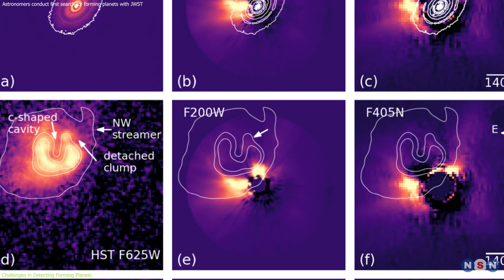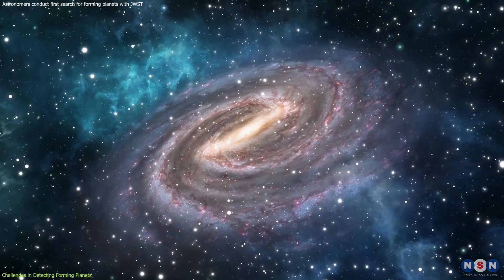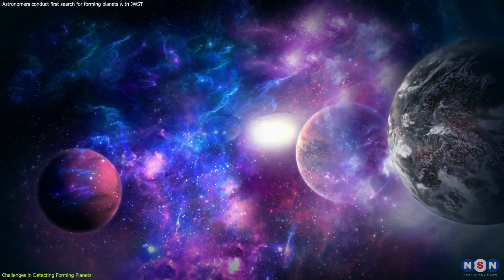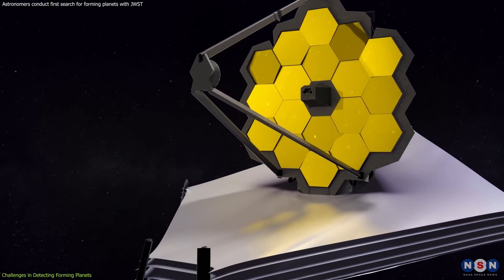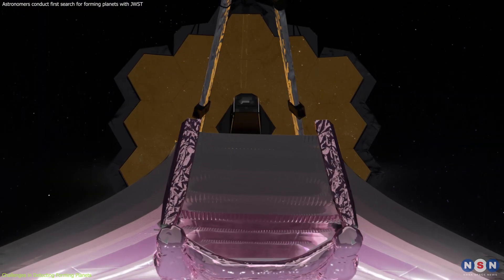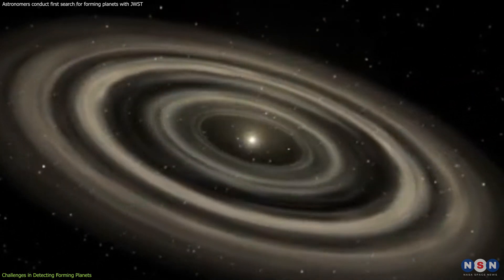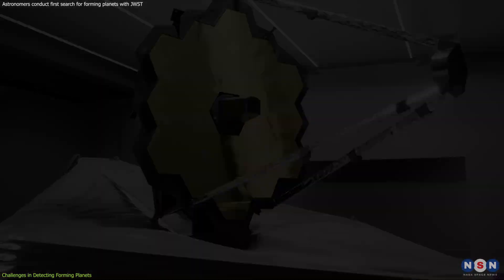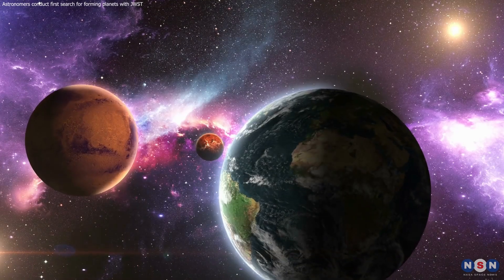The search for forming planets also grapples with the issue of contamination. Background stars or galaxies can masquerade as planet candidates, leading to false positives. Distinguishing between genuine planetary signals and these imposters requires careful analysis and follow-up observations. Despite these obstacles, James Webb's cutting-edge capabilities offer unprecedented sensitivity and resolution. Its ability to peer into the depths of protoplanetary disks and detect faint signals is a game-changer in the field of astronomy, pushing the boundaries of what we can see and understand about the universe.